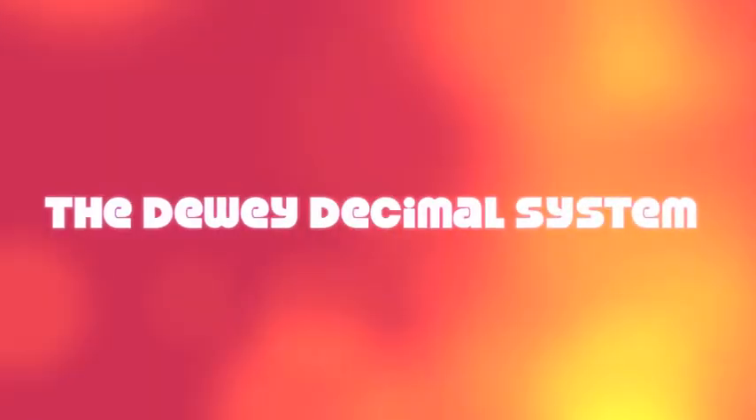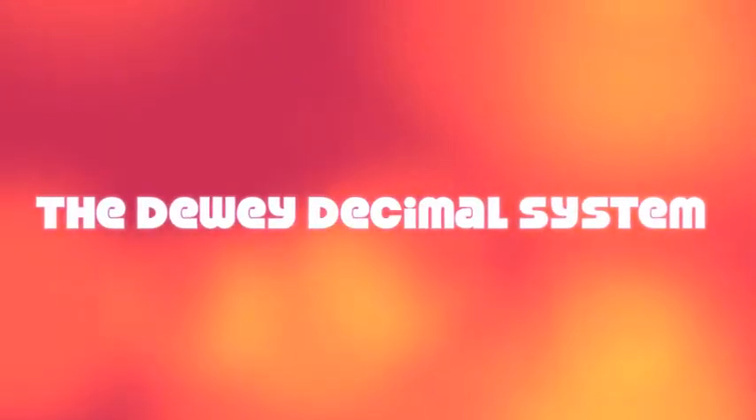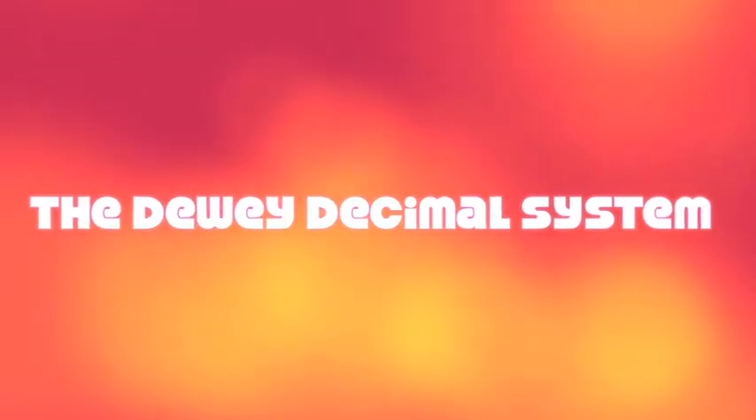Today we are going to look at decimals in the library and how to locate a book using the Dewey Decimal System.